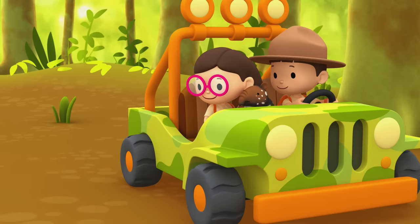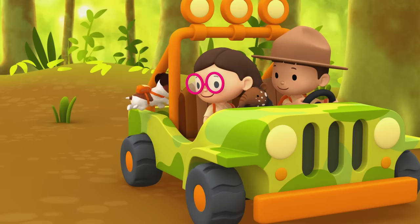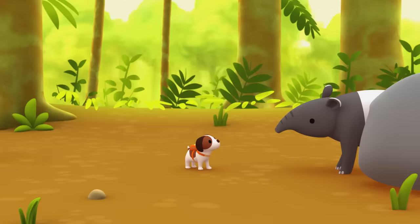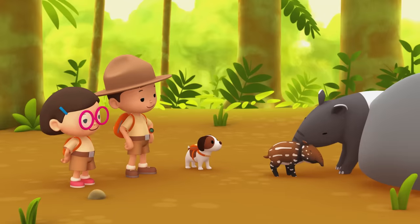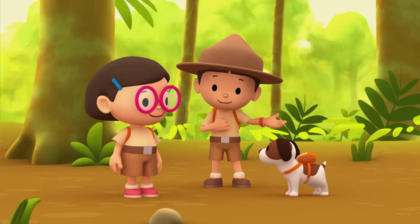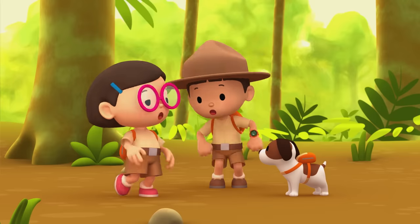Oh no, something's coming. Hero! Good work, Hero — now let's go. We did it! We found the baby tapir's mother. Great work, everyone! Hooray!